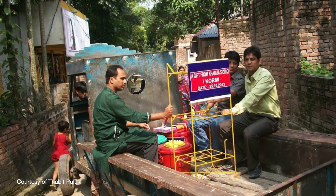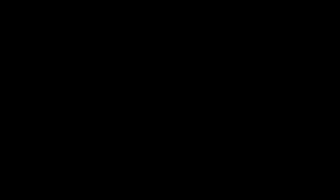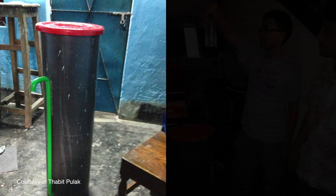I was actually able to establish a basic manufacturing facility in Bangladesh that builds these filters. The organization I founded is called iCORMI. Right now its main mission is to provide clean water solutions to people in need through these water filters. But down the road I have a vision for iCORMI to provide not only clean water solutions but also affordable solutions to other problems people face, such as health care.